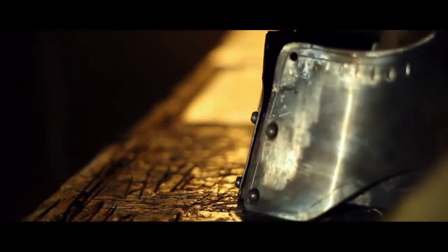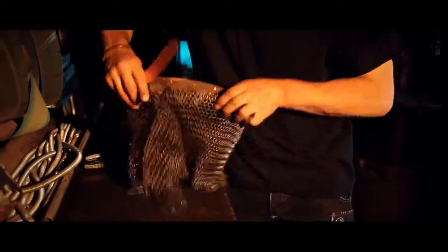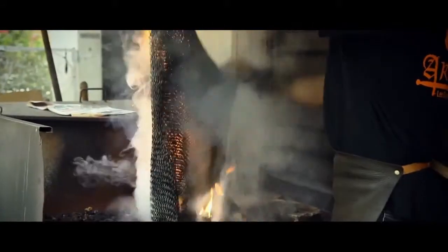It's a challenge to create a perfectly symmetrical helm by eye alone. The chainmail hoops are cut on a machine Stéphane built. Fire and oil do a good job of aging the chainmail.